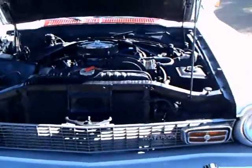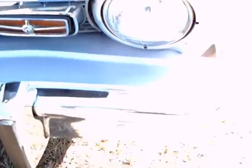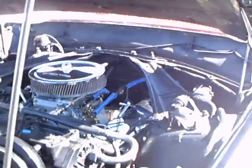This is a 1974 Ford Maverick 4-door sedan. It's really in good shape and has low mileage. It has a 302 V8 and air conditioning.